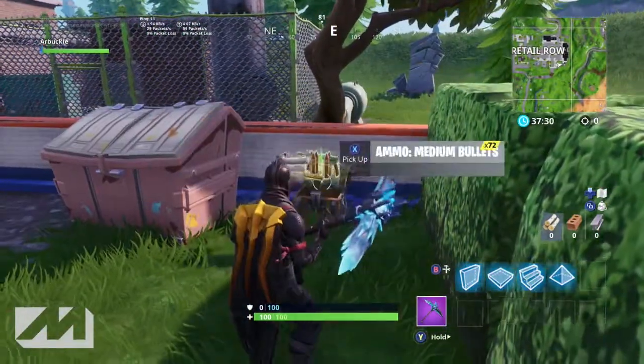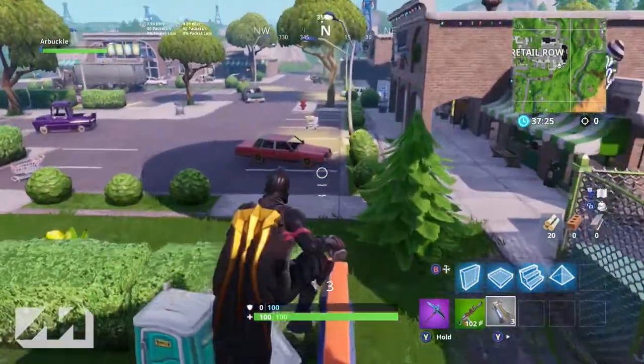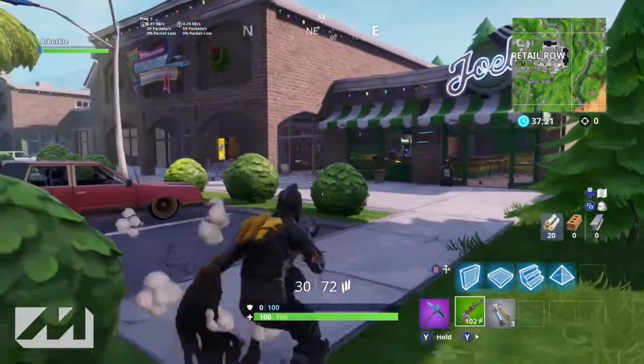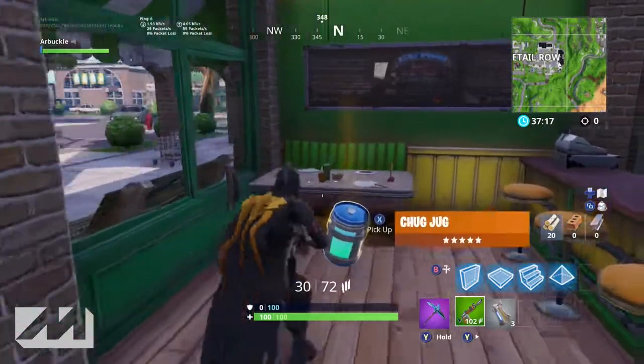There's a chest over here too, so if you want to land over here you might get something good - unlike me who just got a green three-round burst grenade. But it's a pretty cool little area that was just recently added. A lot of random things have been added into the game with the new Season 7 update that have been really exciting.